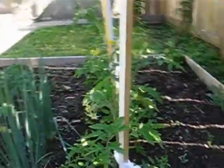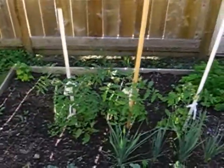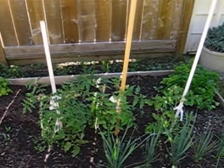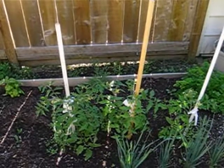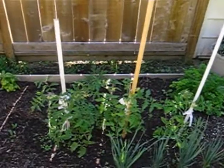And how about this? Beefsteak tomatoes. They're not all beefsteak — I think it's beefsteak, early girl, and whatever the yellow one is. Lemon boy? Lemon boy. Good memory. I did it alphabetically so you can remember: beefsteak, early girl, lemon boy. That's right.